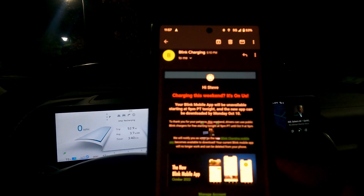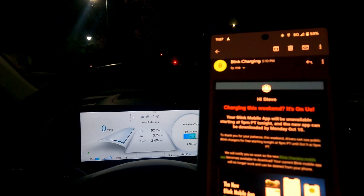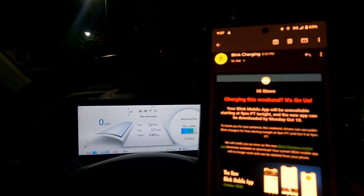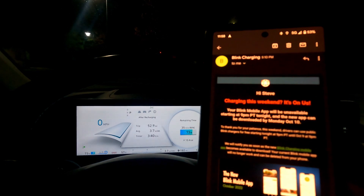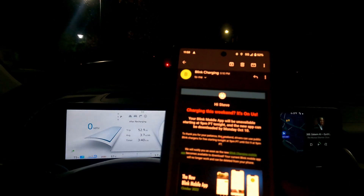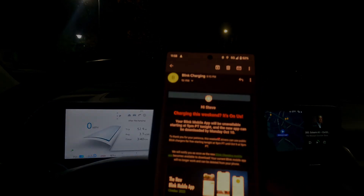They'd said essentially that you wouldn't be able to use it unless you had an RFID card. So in the unusual circumstance that you were utterly reliant on Blink charging only — and it's the only place you can charge on your journey — the company for this particular weekend was going to shut those off and say basically, unless you have an RFID card, you can't use it.